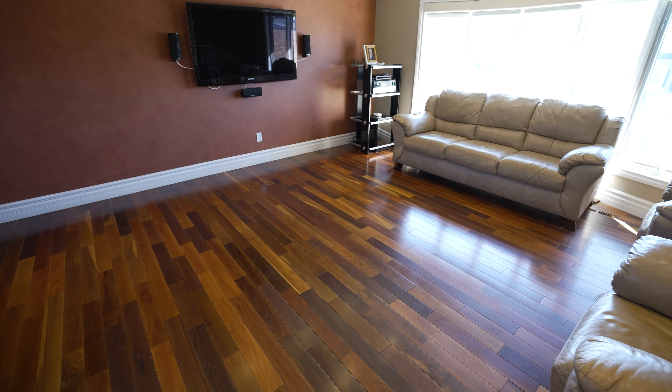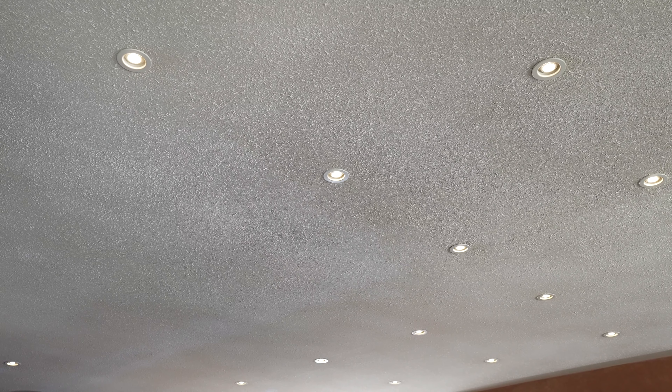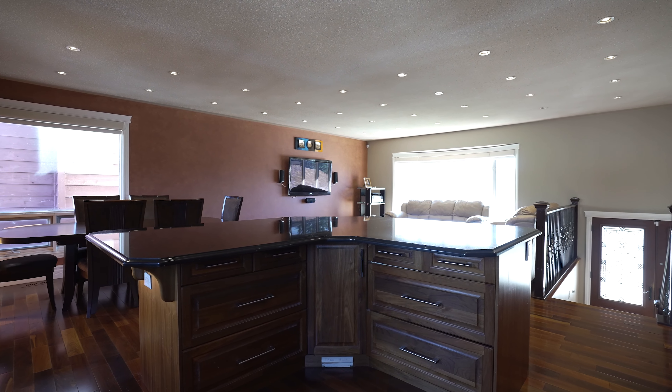This home features Brazilian cherry hardwood floors that span across the main floor. The home's upgraded electrical system, complete with all LED lighting and a new panel, ensures energy efficiency.